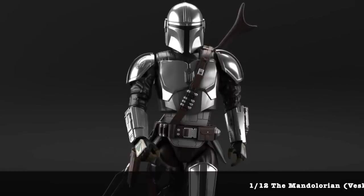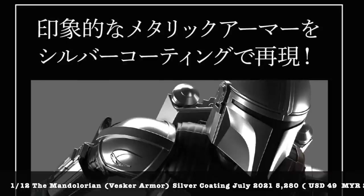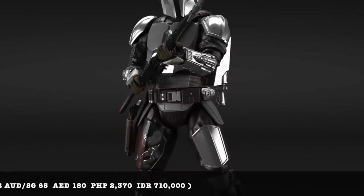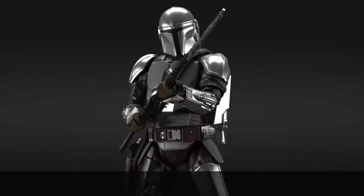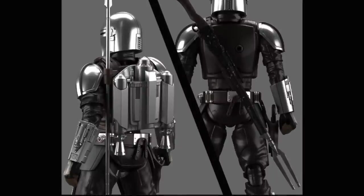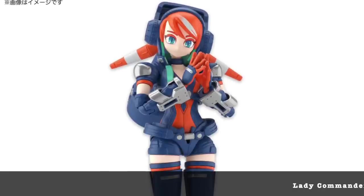Finally, after season two has finished, we have the Mandalorian Beskar Armor silver coating kit at 5,280 yen — a good price. It's going to be in a high gloss silver finish, but you might need to apply your own high gloss finish for this kit. My only concern is whether the helmet visor will be a sticker or a clear part. It comes with the jetpack, spear, and gun. I'm actually still watching season one so please no spoilers in the comments!